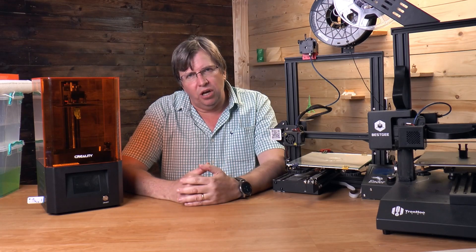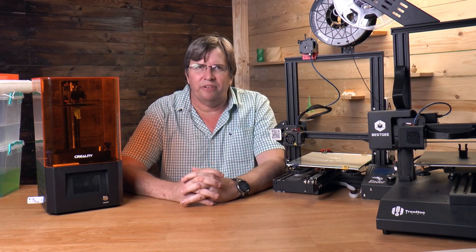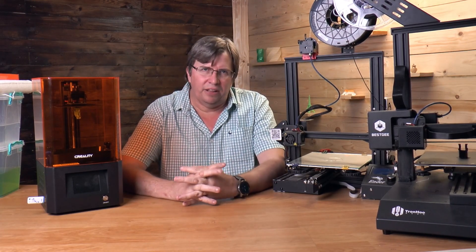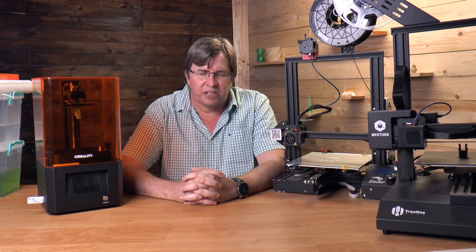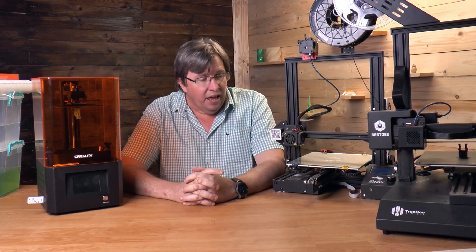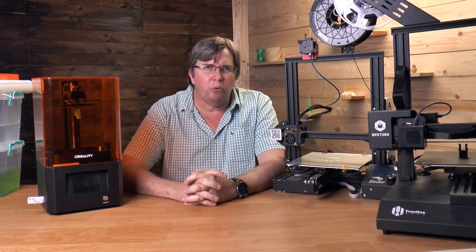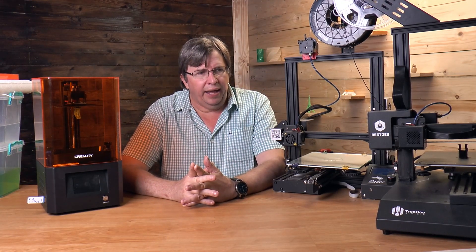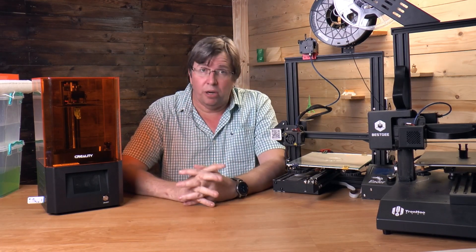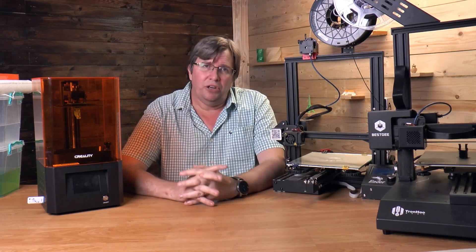A couple of years ago, 3D printers were really expensive to buy and very difficult to get into. There were very few models out there and the ones that were available were very expensive, especially here in South Africa. Then came a new player in the market called Creality, and they brought out the Ender 3. It's a great entry-level little printer that does an amazing job — a real gateway into 3D printing.